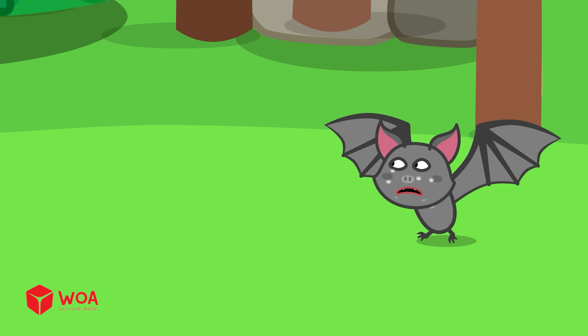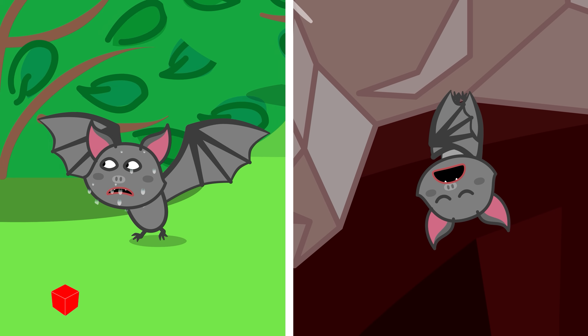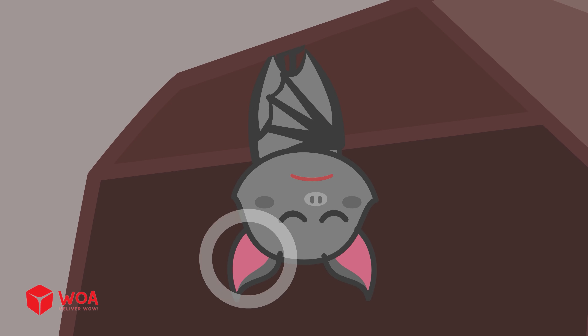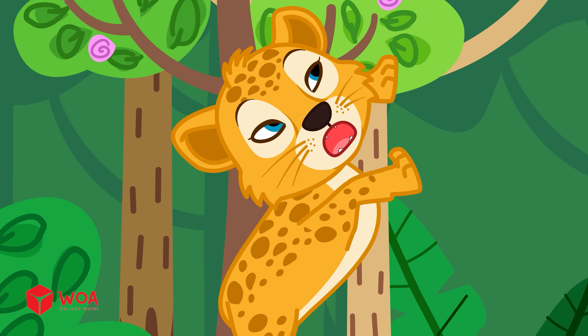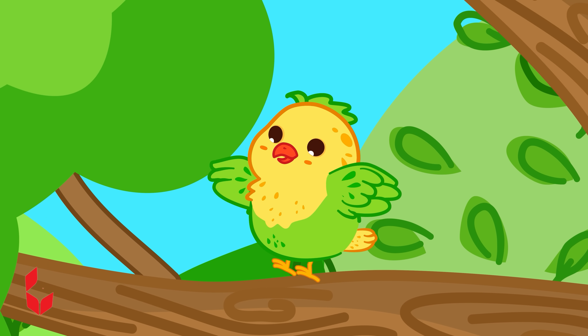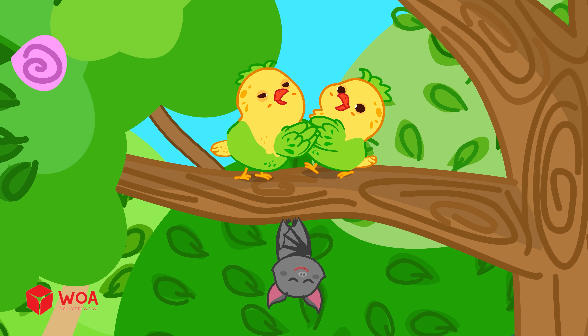Also, bats can't launch into the air from the ground, so sleeping this way lets them fly away instantly. This comes in handy in case of danger. Hanging up high also keeps them safe from other animals. And since they don't need to share perches with birds or other animals, they always have a spot to rest.